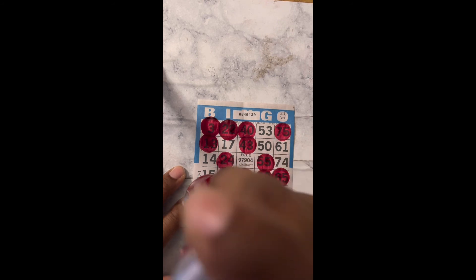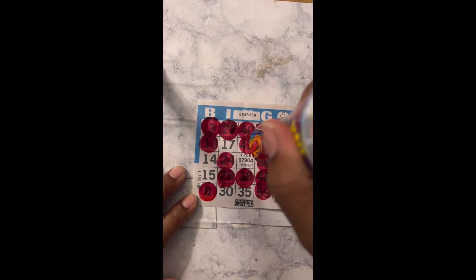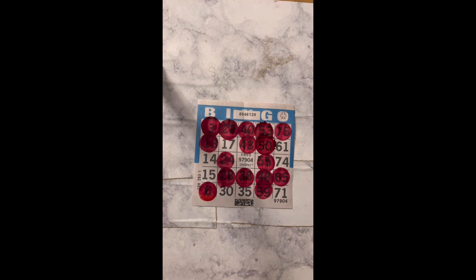B6, come on. G53. I need G50 — G50, G50 — bingo, bingo, bingo! Yes! Bingo!